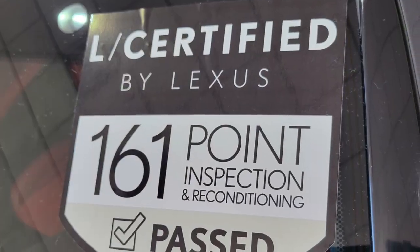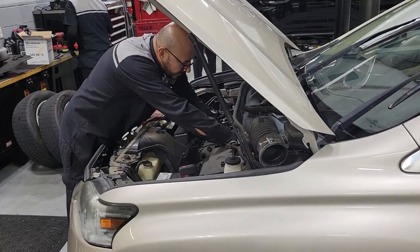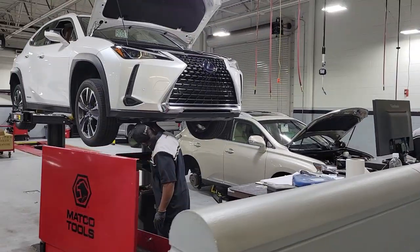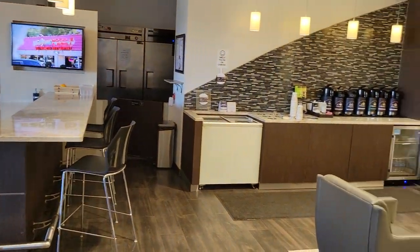All Lexus certified vehicles come with a 161-point vehicle inspection, an unlimited mile warranty for up to six years, the next four factory-recommended maintenance for two years, and a 90-day trial of Sirius XM radio.